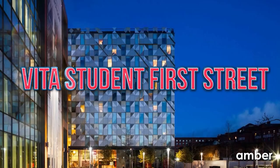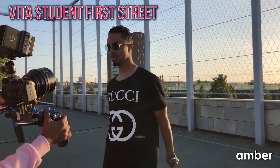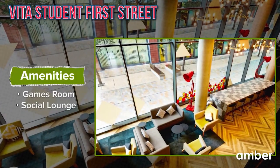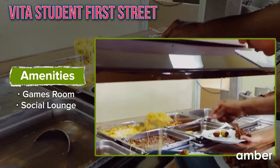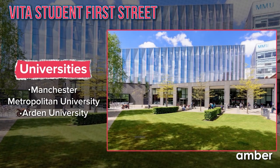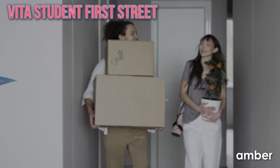Number 4 — Vita Student First Street. Step into Vita Student First Street and experience life as the protagonist of your own movie. This opulent student haven offers lavish apartments designed for utmost comfort. Social spaces like lounges and game areas ensure every day feels like a celebration. Begin your day with a grab-and-go breakfast and a cup of coffee, then enjoy a short, delightful stroll to major universities like Manchester Metropolitan University and Arden University.